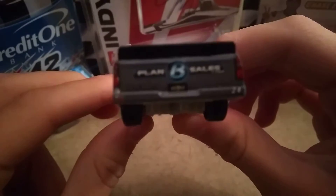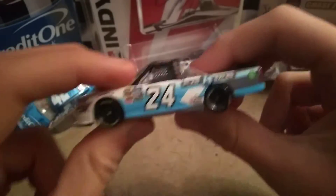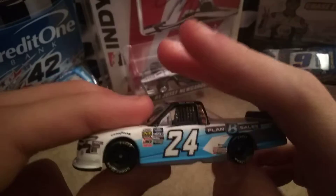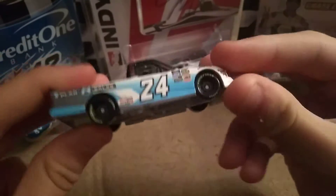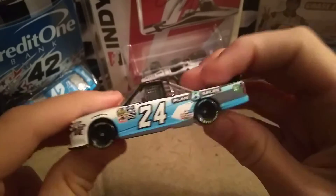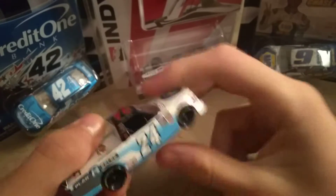That's about the only thing that I really don't like about the car. Other than that, it's an awesome car and definitely a must-buy. Picky little me can't find an error on this diecast, so that's a good thing — you won't have to hear me bicker.